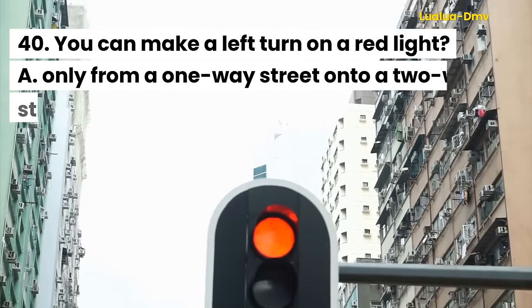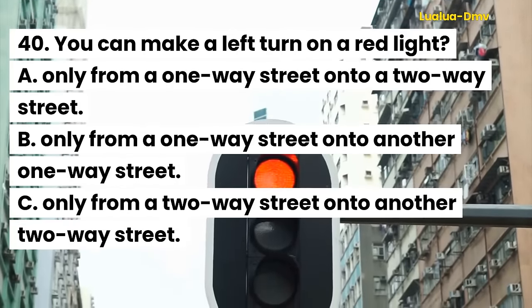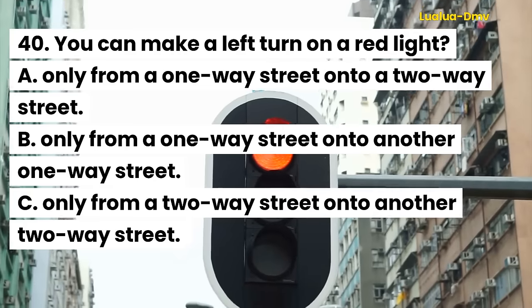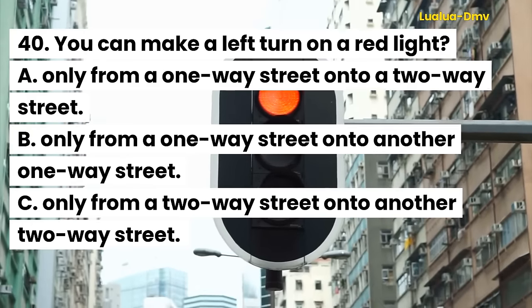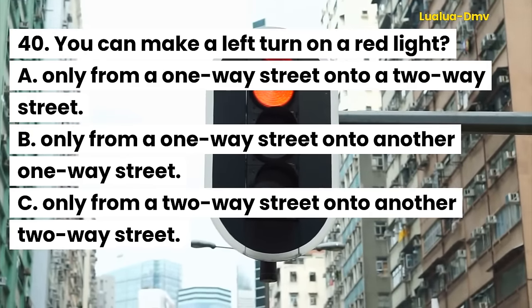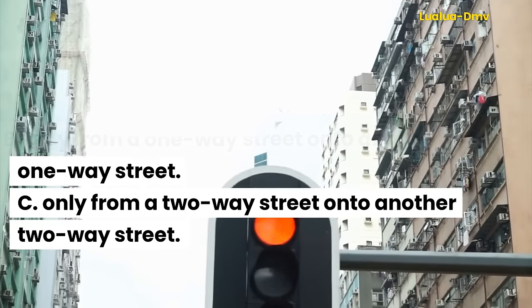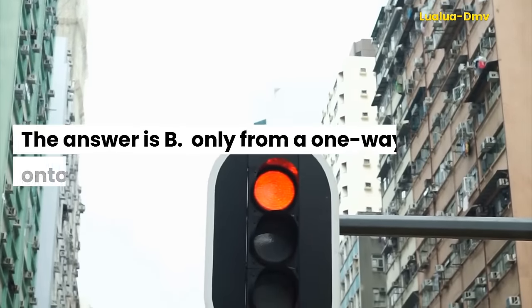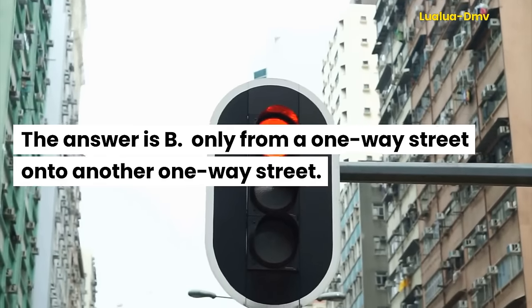Question 40. You can make a left turn on a red light: A. Only from a one-way street onto a two-way street. B. Only from a one-way street onto another one-way street. C. Only from a two-way street onto another two-way street. The answer is B. Only from a one-way street onto another one-way street.